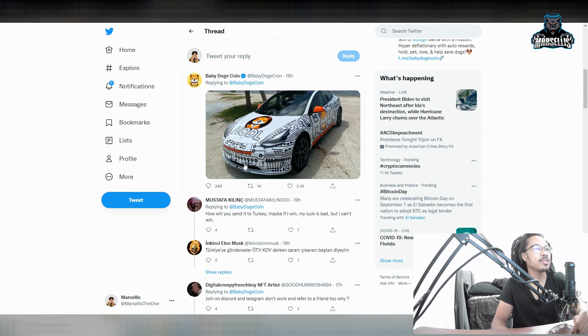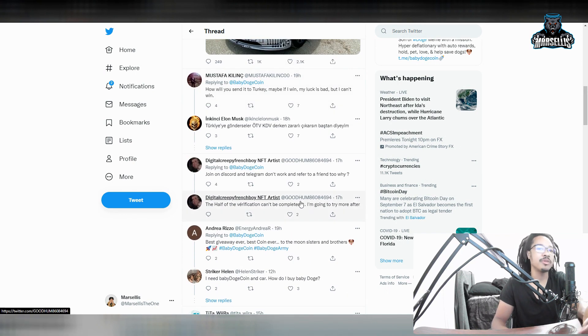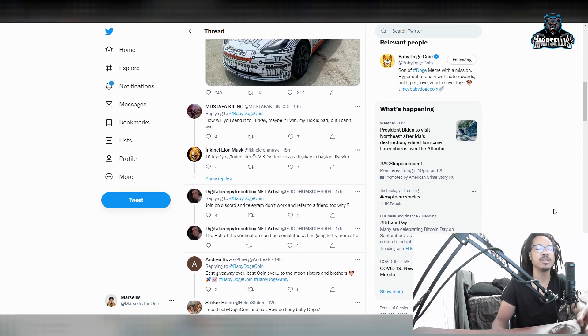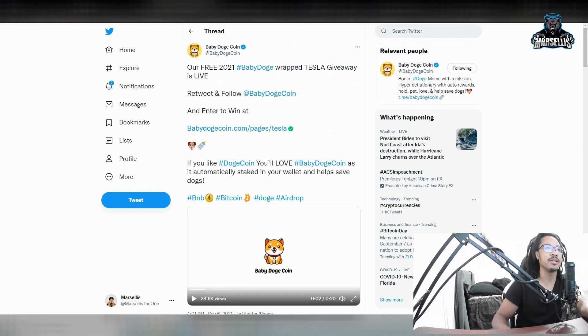Someone in the comments asked how they'd ship it to Turkey — they'd just send it on a freight ship in cargo. It's not that hard to send a car to another country, though some countries like Thailand have high import taxes. Turkey would probably have significant import taxes too since you're crossing the sea and going across Europe, so there'd be a lot in importation costs.